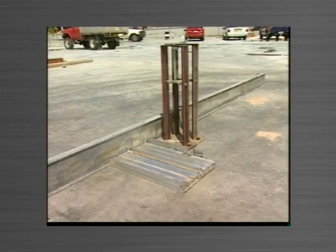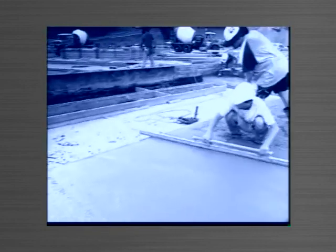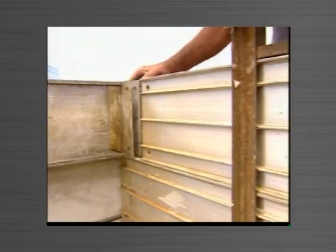Tiltform can also achieve significant benefits for the environment. Unlike old methods which use large amounts of timber for one-off uses, the aluminium moulds and other elements of the Tiltform system can be used again and again.